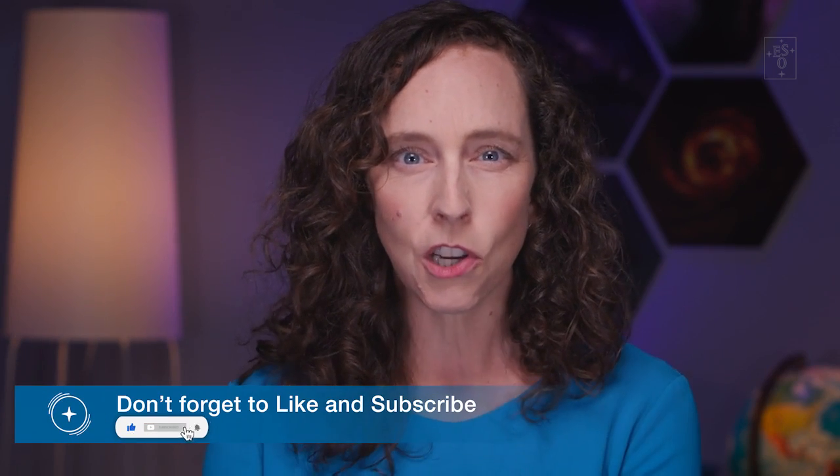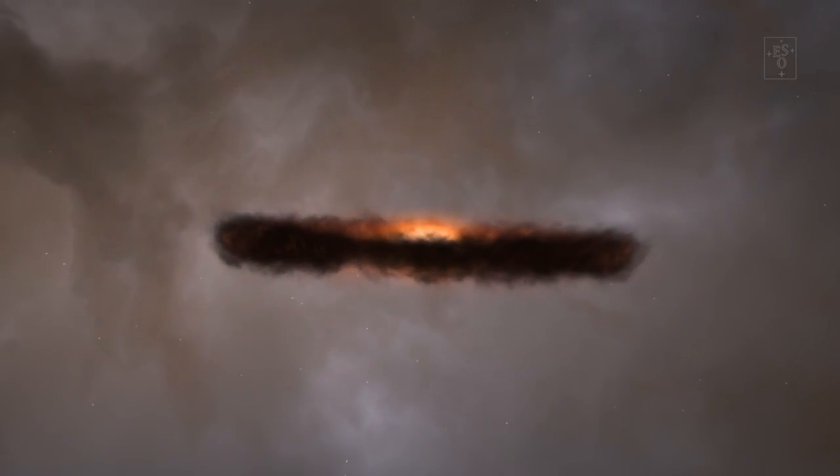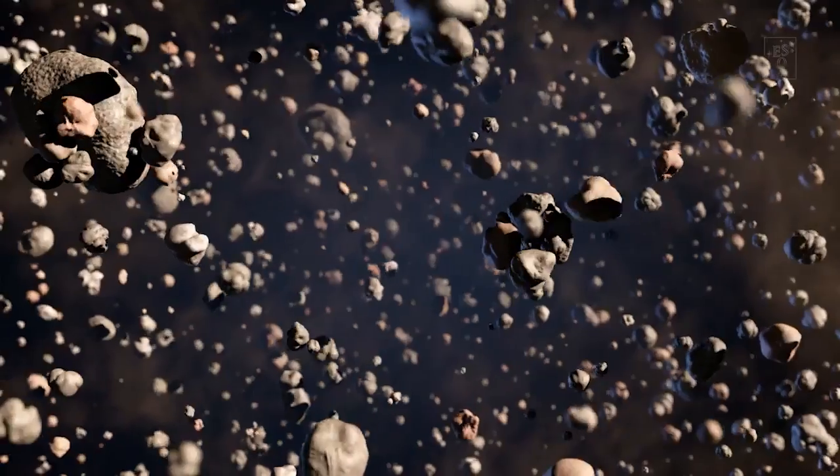Planets are born around young stars, which themselves form from giant clouds of gas and dust. These clouds collapse, and gravity from the nascent stars pulls in most of the material. The leftovers form a flat disk around the stars — a so-called protoplanetary disk. Tiny specks of dust and pockets of gas condense into solid material, and they collide and coalesce to form larger clumps, called planetesimals.